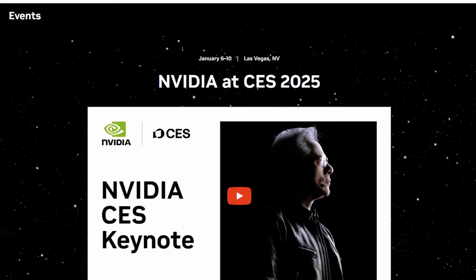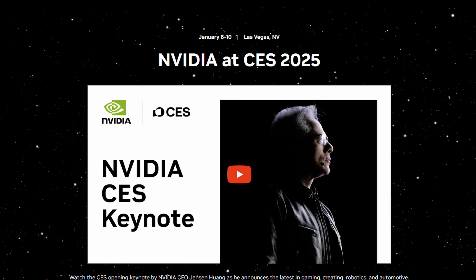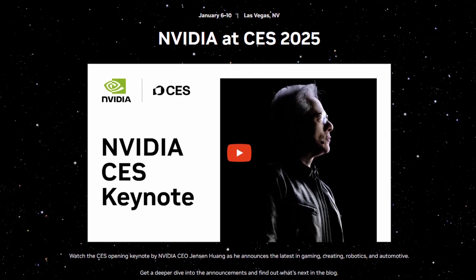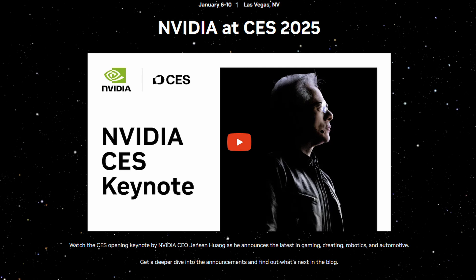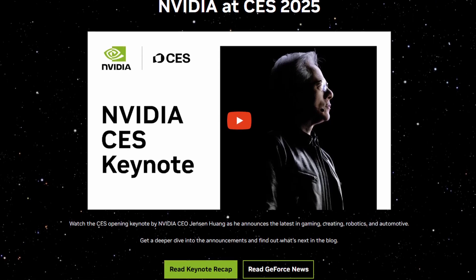Nvidia have announced their 5090, 5080, 5070 Ti and 5070 graphics cards. While I generally think Nvidia cards are pretty good, albeit a little overpriced, when it comes to their marketing you've got to watch them like a hawk.